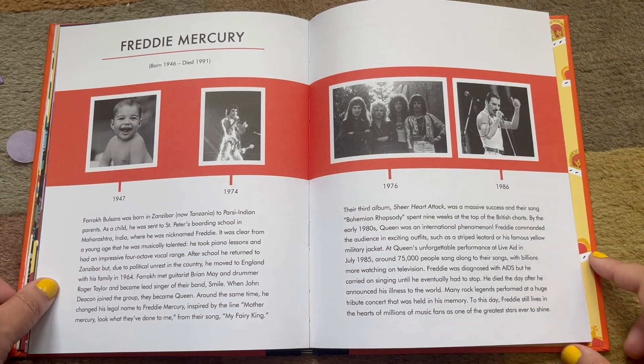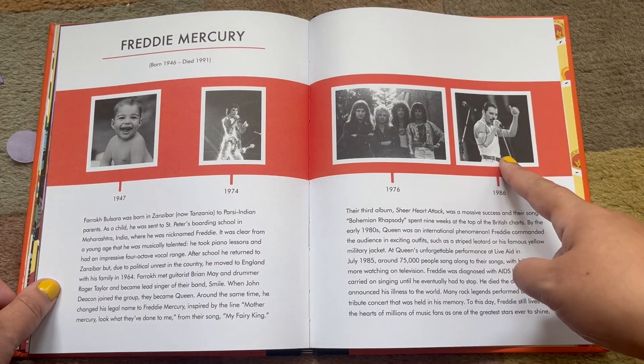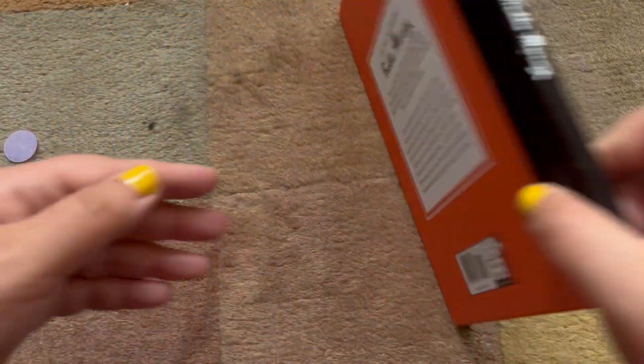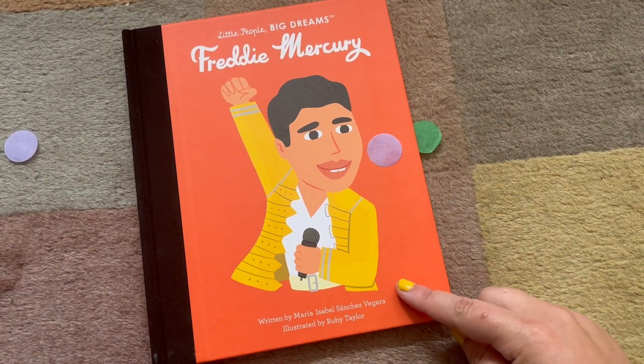And that's Freddie Mercury — look at the baby picture of Freddie, all the way up to him singing on stage. That was Little People, Big Dreams: Freddie Mercury, written by Maria Isabel Sanchez-Veguera and illustrated by Ruby Taylor. Happy Bi-Visibility Day, everybody! Don't forget to hang out with us in our Rainbow Storytime session. You can hang out with me and Teddy weekly on Zoom — there are drop-in packs available for grown-ups. We'll see you at Storytime. Bye, friends!